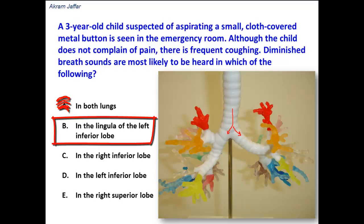In the lingula of the left lower lobe — this is also incorrect because the lingula is actually part of the upper lobe of the left lung, not the lower lobe.